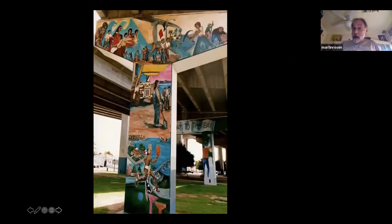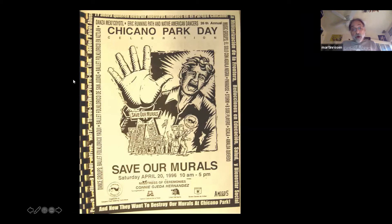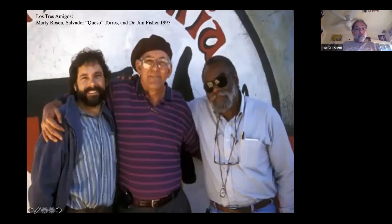Now, if they had wrapped the columns in Chicano Park, we can see that wouldn't have been a very good idea. It would have resulted in destroying the murals and changing the architectural structure of the columns from rectangular to round. The community got word that this was about to happen and they were not happy about it. In 1996, the Chicano Park Day poster said 'Save Our Murals' — pretty self-evident.